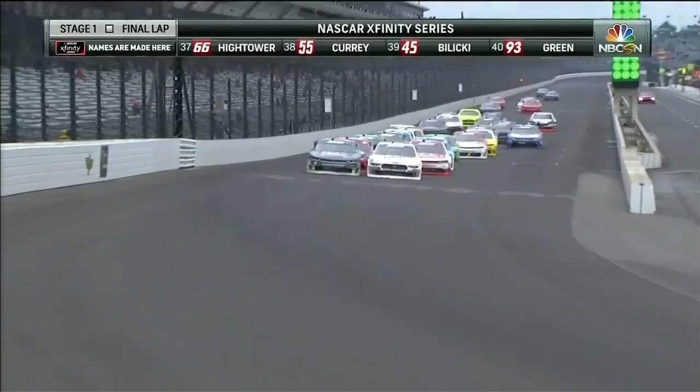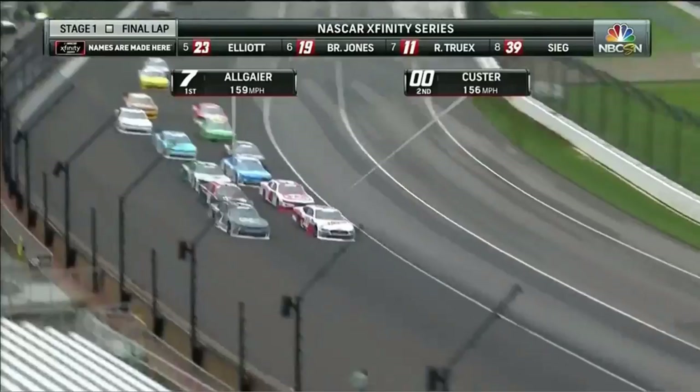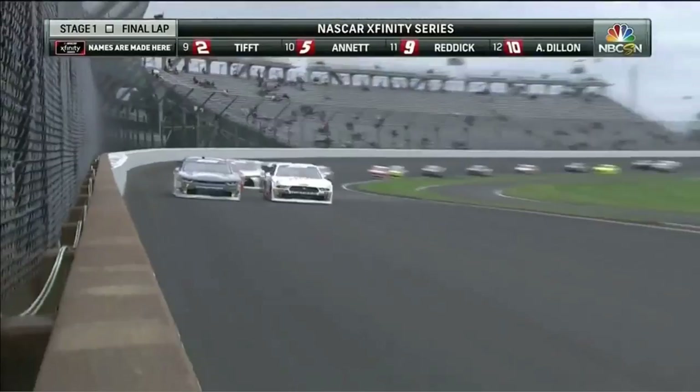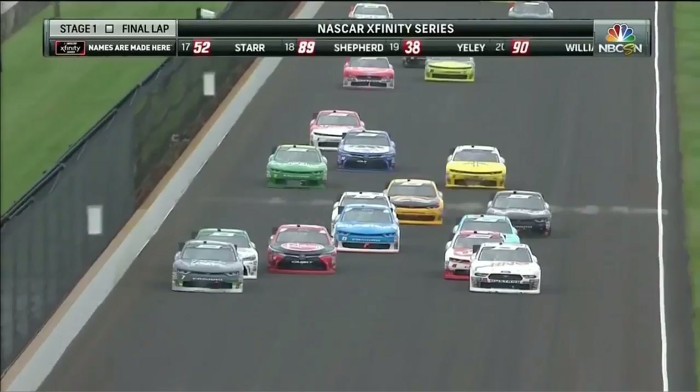Back up through the gears they go — Allgaier on the outside in the seven, Custer in the double zero nosing ahead as they go through turn one, heading down the short chute leaning on each other. Cole Custer in his white Ford Mustang goes to the inside of Justin Allgaier, side by side through turn two — a dead heat, with Allgaier having the outside advantage but Custer hanging with him down low for the lead.